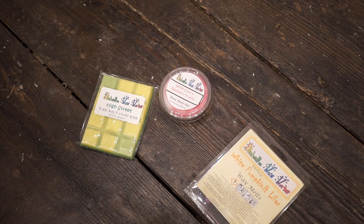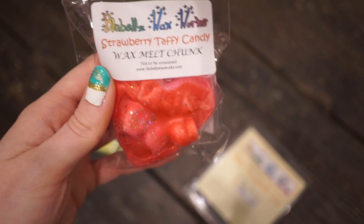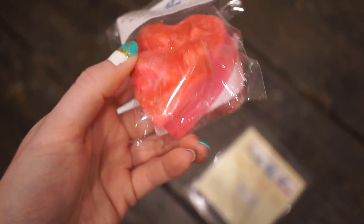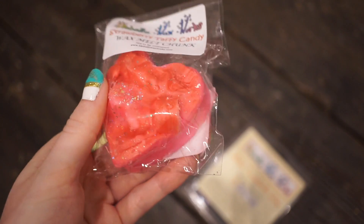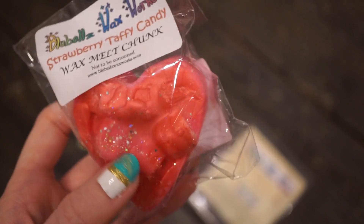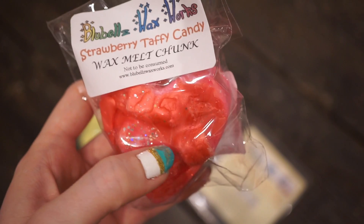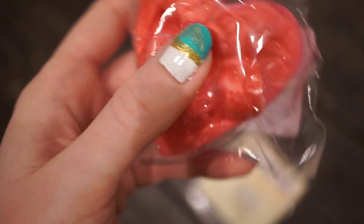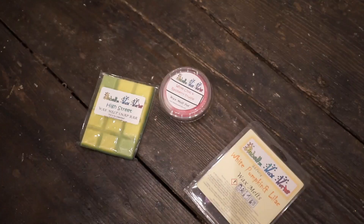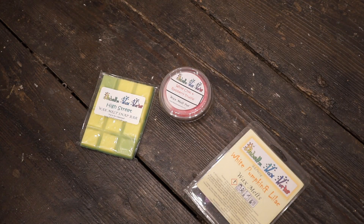I also got one of the wax chunks — this is the Strawberry Taffy Candy wax melt chunk. I'm not going to get it out of the bag because it's very messy, but it smells very similar to the bears — just a strawberry, sweet, cakey scent. Really really pretty. I'll probably try and get three uses out of it, but definitely at least two to four uses. I find that the wax from this vendor does last a decent amount of time.